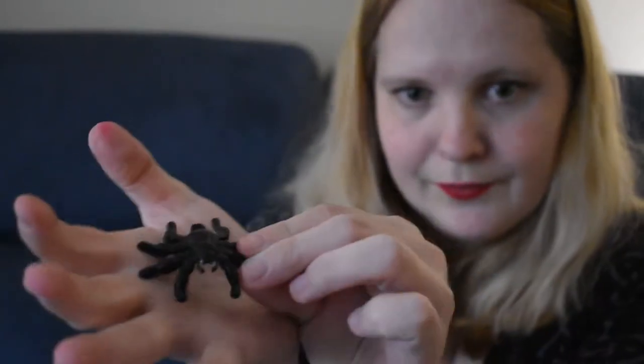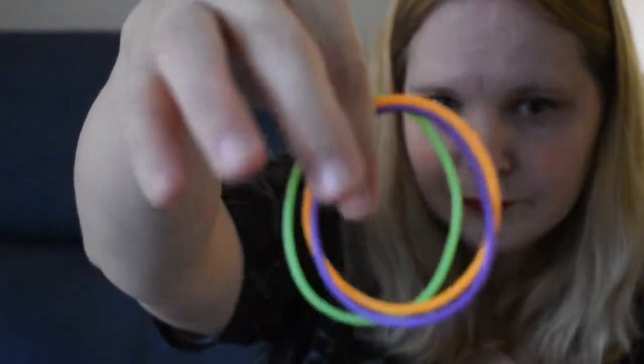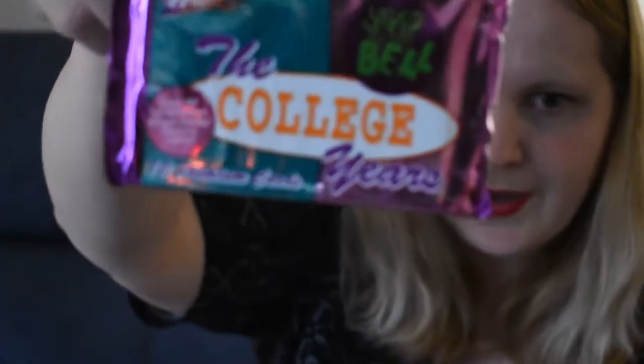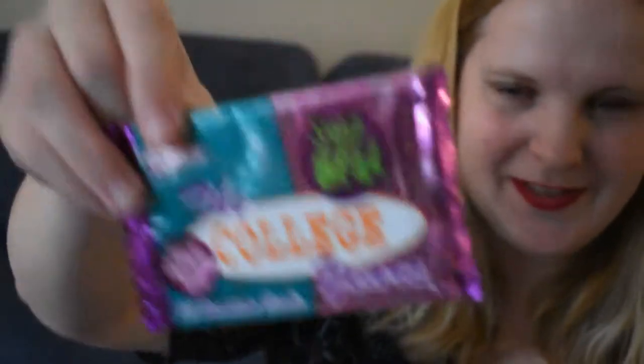Cute little spider — just a plastic spider. A couple of Halloween color bangles. Oh man — Saved by the Bell: The College Years trading cards! I'm gonna open these right now. This is cool.